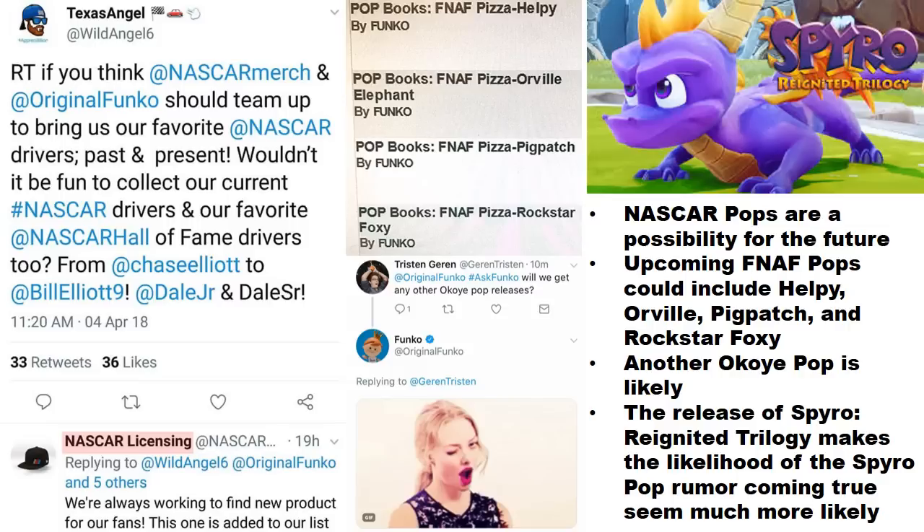As far as Five Nights at Freddy's is concerned, there are more figures on the way — as there almost always are. The characters listed here are Kelpie, Orville, Pig Patch, and Rockstar Foxy. These are listed as Pop Books, so it seems like that's where they're focusing with these Five Nights at Freddy's figures right now.